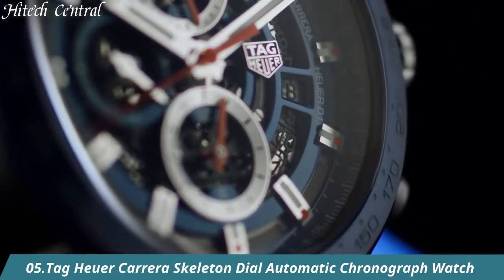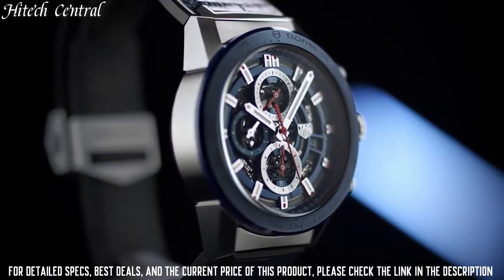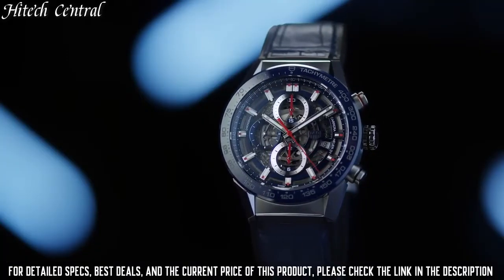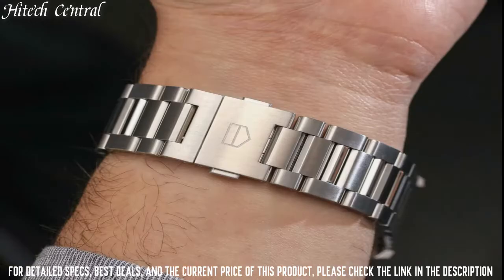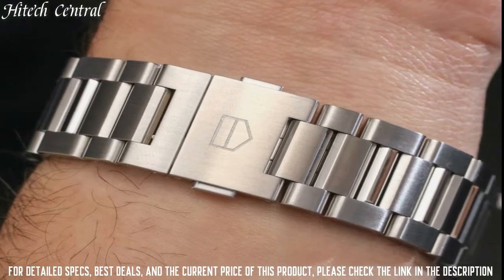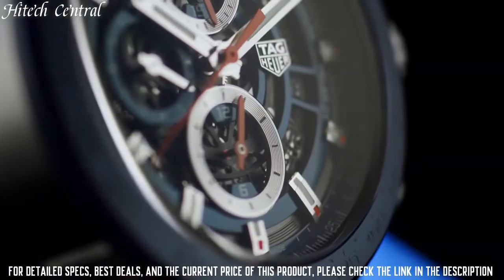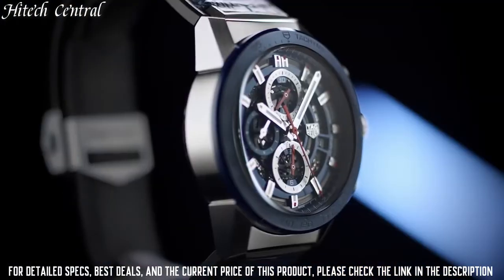Number 5: Tag Heuer Carrera Skeleton Dial Automatic Chronograph Watch. Dial type: Analog, luminescent hands and markers. Date display between the 4 and 5 o'clock positions. Chronograph with 3 sub-dials displaying 60-second, 30-minute, and 12-hours. Heuer Caliber 02 Automatic Movement containing 33 jewels, composed of 168 parts, beating at 28,800 BPH, with a power reserve of approximately 75 hours.